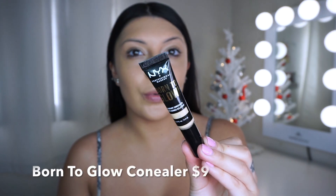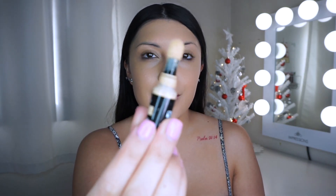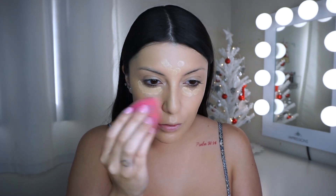The next step is concealer — this is the new Born to Glow concealer. I love it because it does have that little dome top and it's super full coverage, but it also helps to hydrate. My under eyes are super dry, so I like to put this underneath and pretty much everywhere I normally conceal. It helps to hydrate those areas too, but it doesn't make my nose oily. This one's in the shade Natural number seven. I need more coverage on my nose because I do have freckles there.